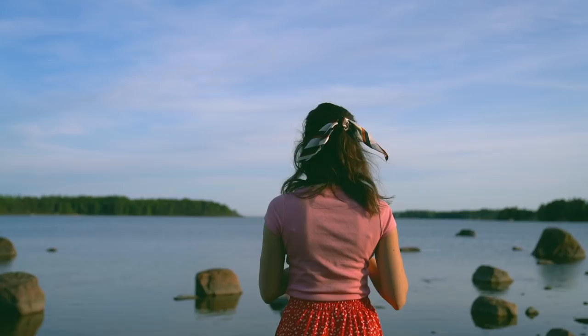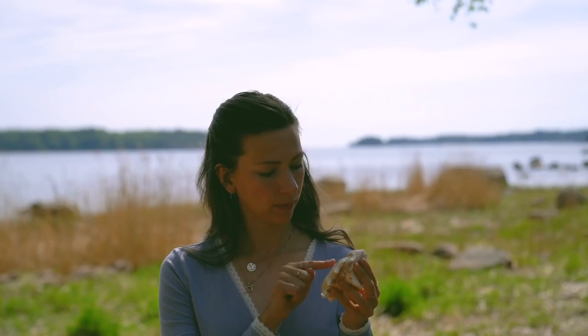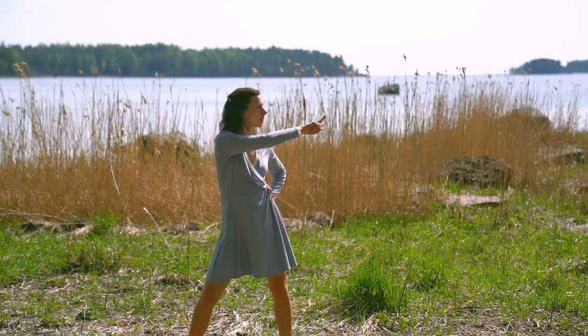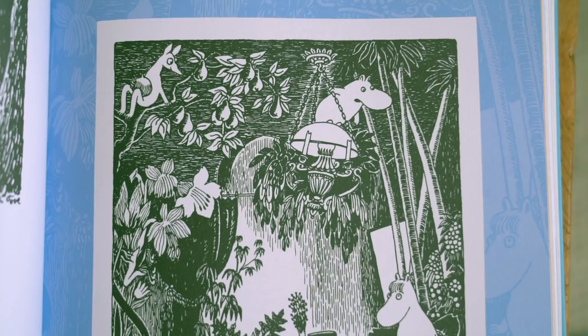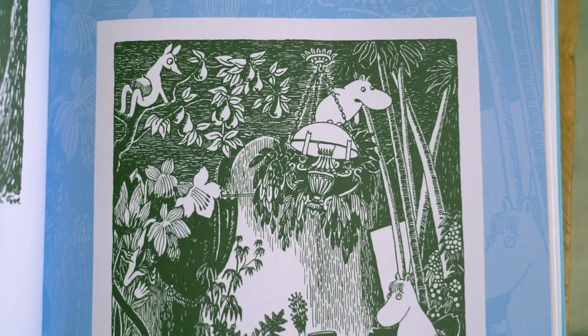Thank you so much for watching this video. I had so much fun going back to my roots and doing these Moomin-inspired outfits. Let me know your Moomin memories, or if you have no idea about the Moomin characters, then this must have been a very confusing video for you — let me know about that as well. Subscribe and like if you enjoyed this video, and come hang out on Instagram — I'm over at Kutova Kiika. See you next time, bye!